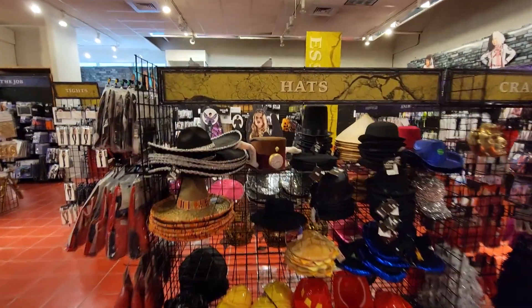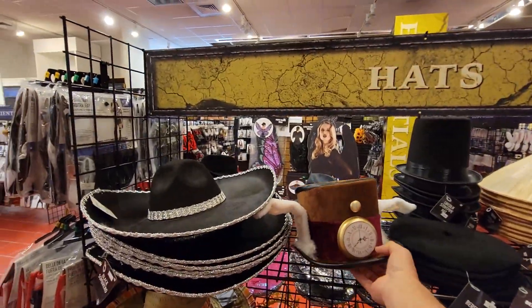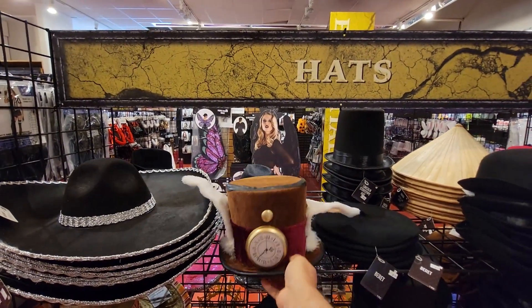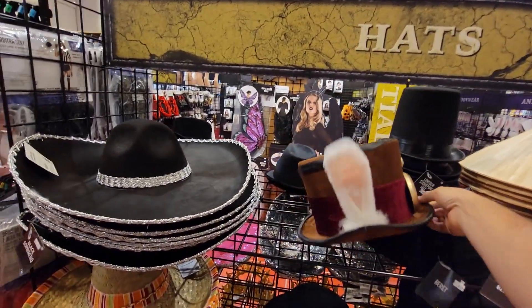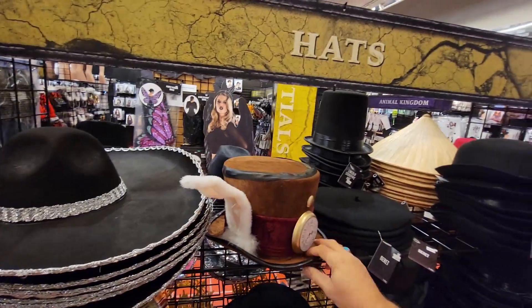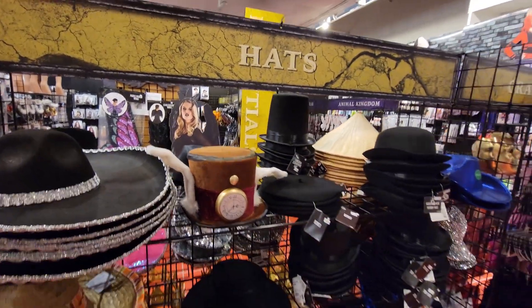And you've got your hats here. I really like this one — kind of Mad Hatter, rabbit. That is pretty cool, with the ears on it and everything, and the clock. Let's see what he goes for — not quite sure if they have a price on it. Don't see one. But that is a cool top hat with the rabbit ears.